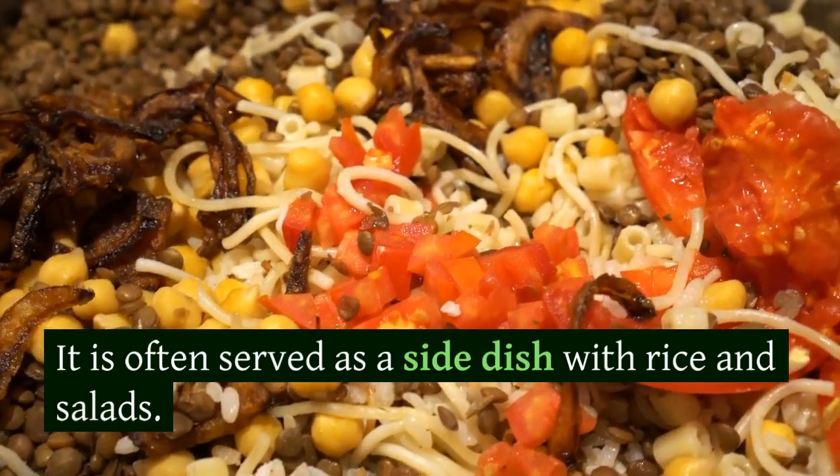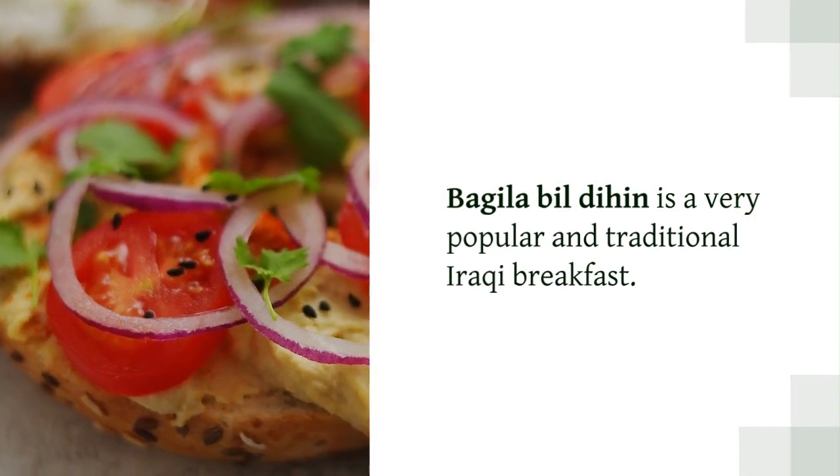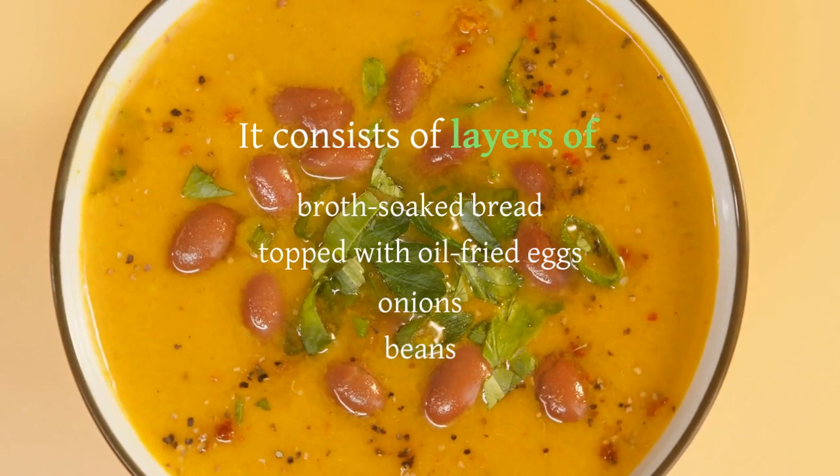Bagheela bildihan is a very popular and traditional Iraqi breakfast. It consists of layers of broth-soaked bread topped with oil-fried eggs, onions, and beans. It's best eaten with your hands.